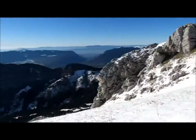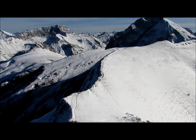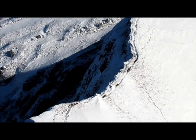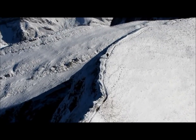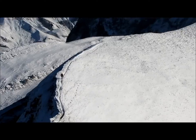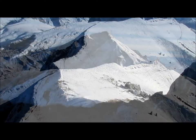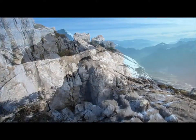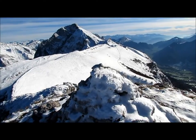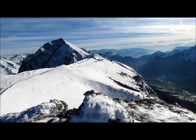Cette crête est superbe, mais il y a un vent glacial. Je ne suis pas tout seul, cette crête est vraiment splendide. Après la crête je suis dans l'ascension, dans les rochers. Voilà le sommet. Il fait beaucoup plus beau que la dernière fois que je suis monté. Il y a un vent là, il ne fait pas chaud.